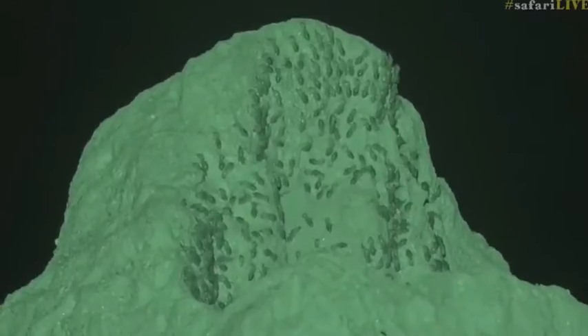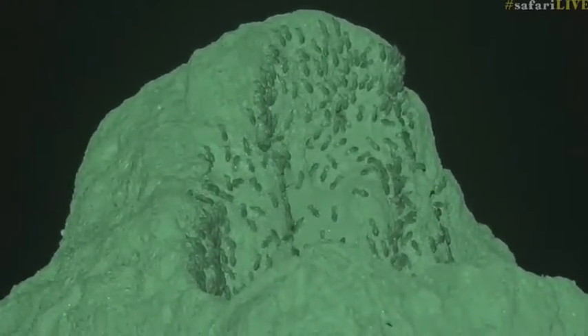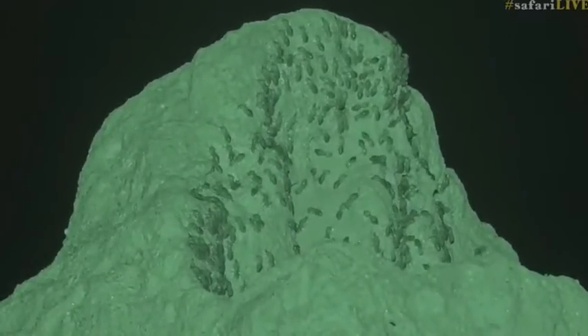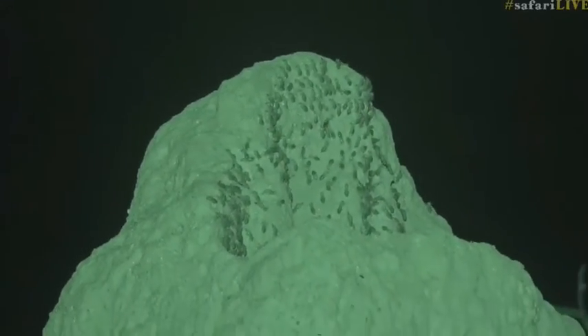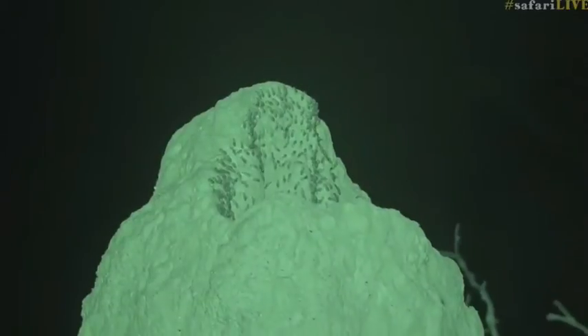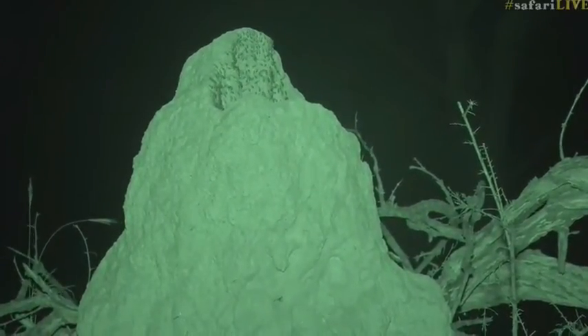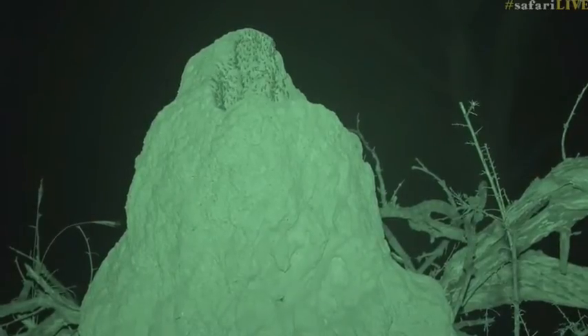Not a rabbit out of the hat, but termites! Have a look at this — this is fascinating. All these termites are very active. Luckily we can look at them through infrared and watch them feeding and fixing up their termite mound. It looks like there are soldiers and some workers there at the moment.